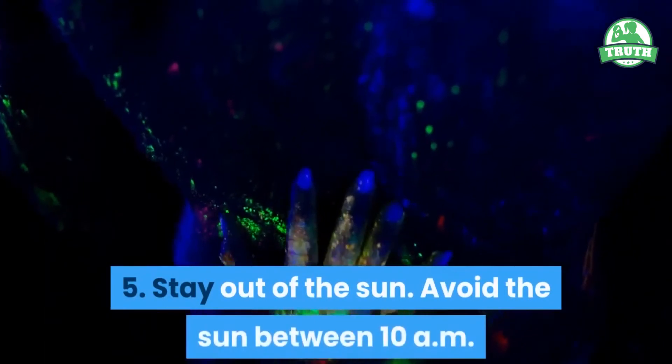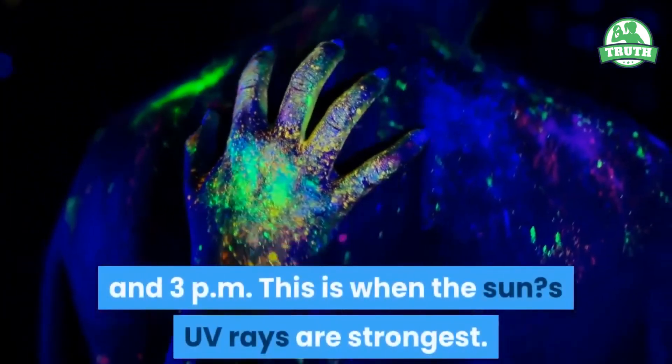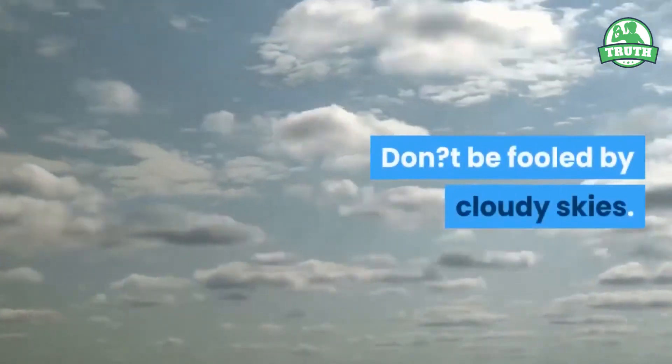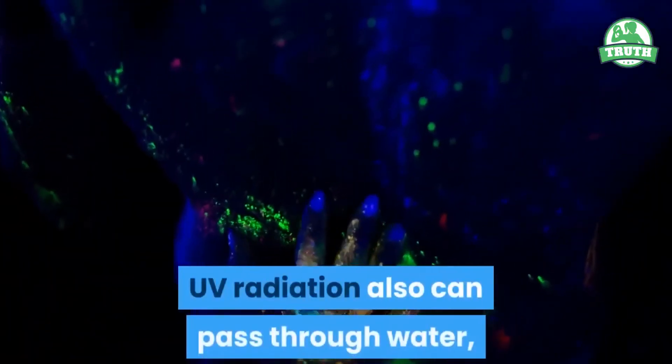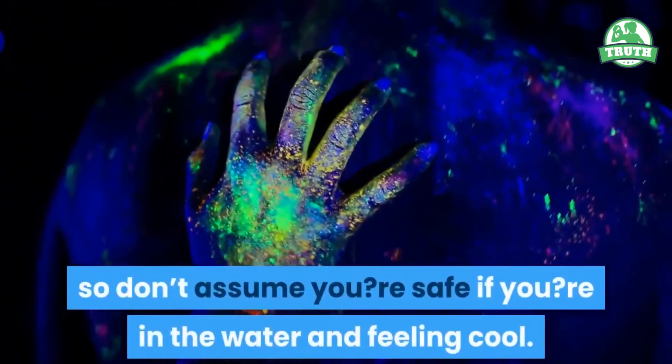5. Stay out of the sun. Avoid the sun between 10 a.m. and 3 p.m. This is when the sun's UV rays are strongest. Don't be fooled by cloudy skies — harmful rays pass through clouds. UV radiation also can pass through water, so don't assume you're safe if you're in the water and feeling cool.